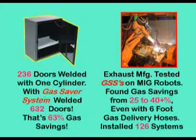Just how much gas can be saved with our patented gas saver system? These two examples provide actual data. A truck box manufacturer tested the gas saver system using two gas cylinders, welding a part they made by the thousands — doors. With their normal gas delivery hose, it took one full cylinder to weld 236 doors. Just installing the gas saver system with the same flow and weld settings, they welded 632 doors — a 63% savings. They bought systems for all their MIG welders. A manufacturer of exhaust systems conducted a black belt lean manufacturing study and found gas savings from 25 to over 40% depending on the joint tested.